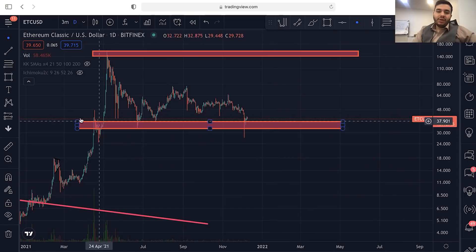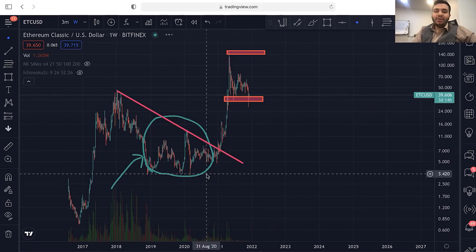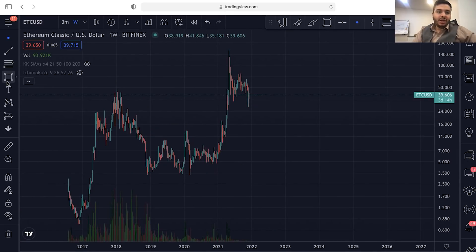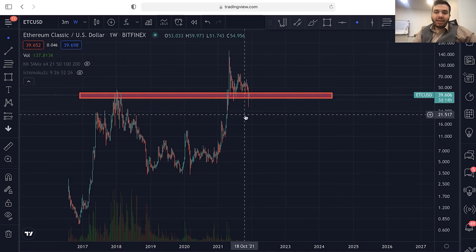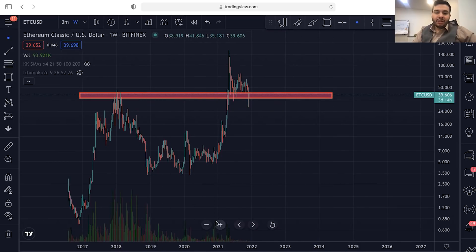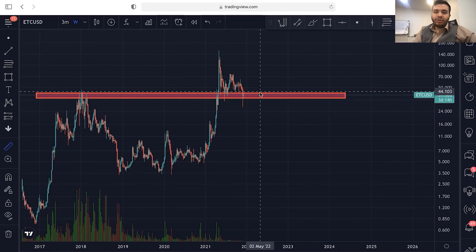So in order to make easy profit in the cryptocurrency market, you need to find a weekly support or a weekly breakout. For example, right here on Ethereum Classic, we are having a weekly support. As you can see, it was a previous all-time high area, and right now it will work as a weekly or even monthly support here. A weekly support can push the price to the upside.